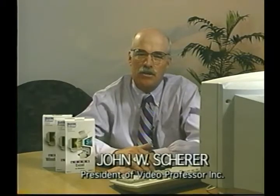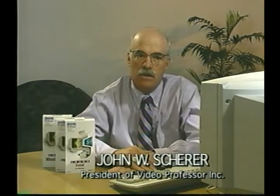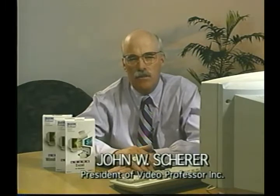Hi, we at Video Professor understand how hard it can be to learn to operate a computer. In the next few minutes, you will see just how easy we make it. Nothing will teach you as fast as our videos, so in no time you will be on your way to achieving your goal of knowing how to operate your computer. By having this video, you can refer to it and learn from it at any time.